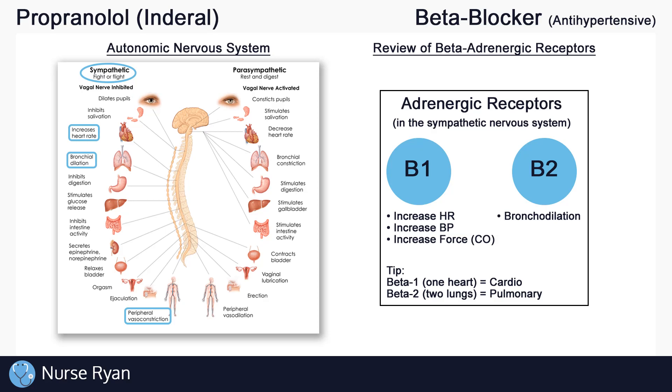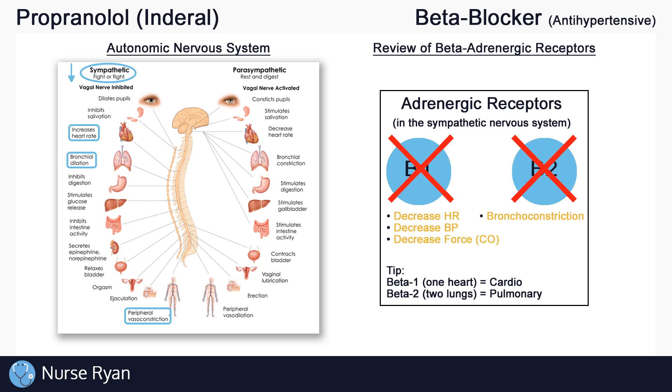So how does propranolol work with these beta receptors to treat high blood pressure? Propranolol blocks or inhibits the beta receptors — this is why we call propranolol a beta-blocker. And if we block a receptor, we effectively get the opposite of what it normally does. So by blocking beta-1 receptors, propranolol decreases heart rate, decreases blood pressure by vasodilating, and decreases cardiac output. That's why propranolol is used as an antihypertensive.